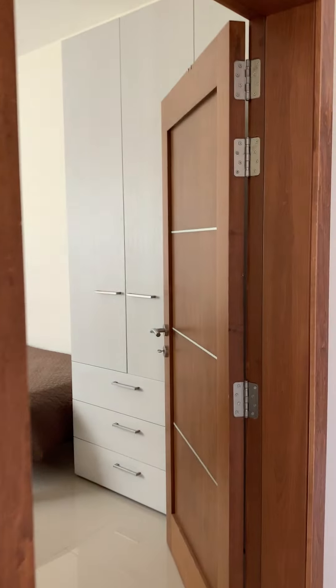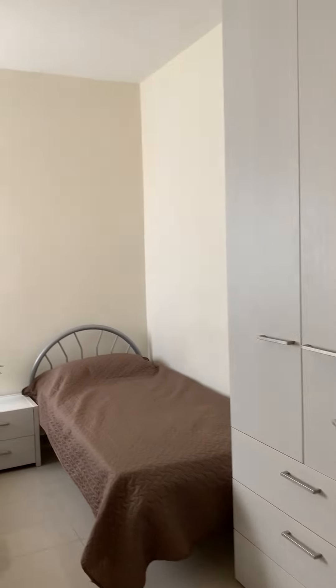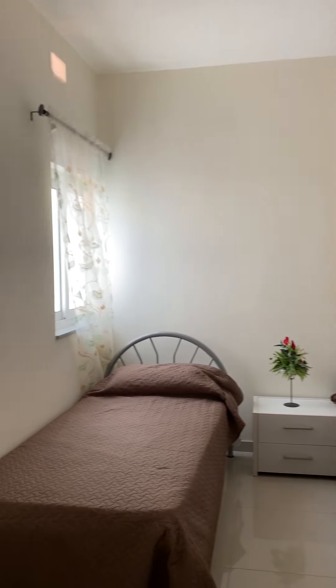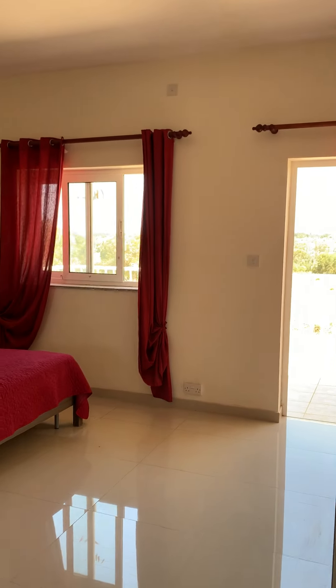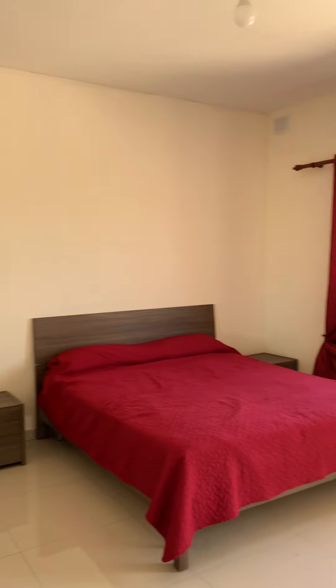The spare bedroom has two single beds. The main bedroom has a double bed.